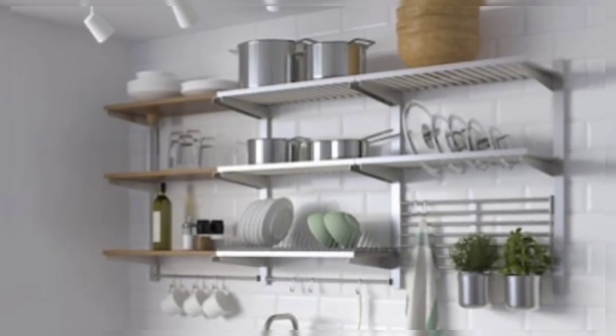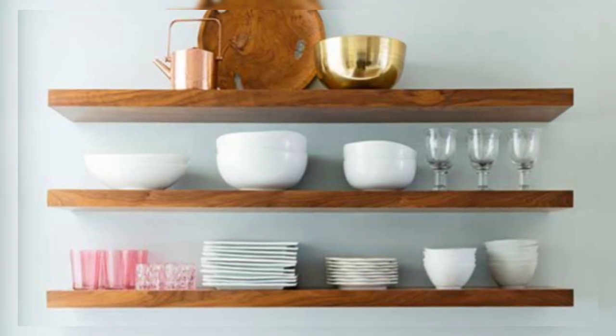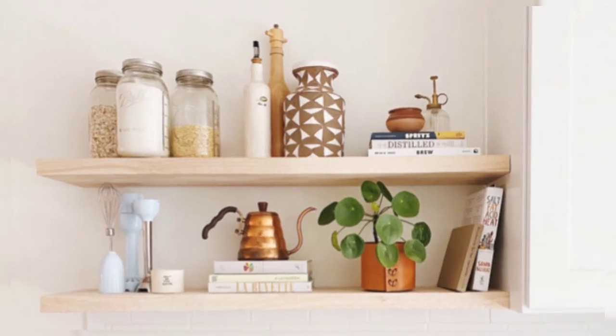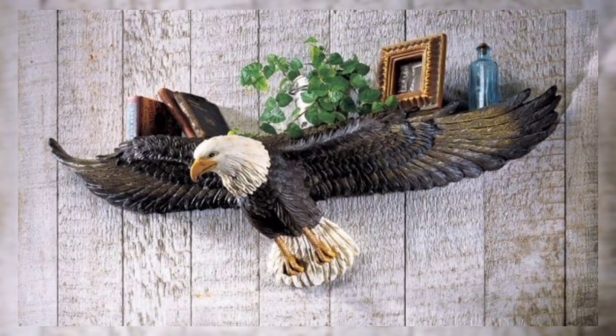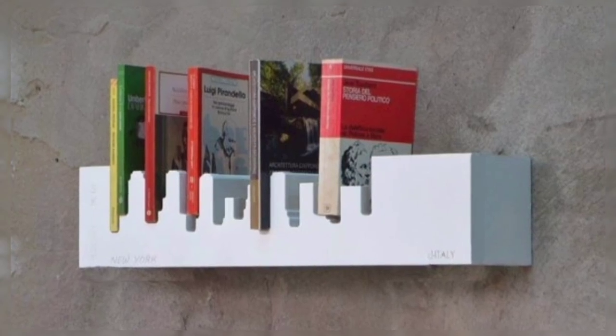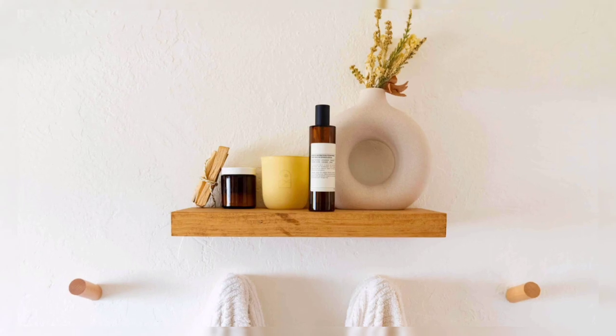If you do not have cabinets in your kitchen, you can use floating shelves in their place. It will give your space a clean and simple look. Floating shelves are gaining popularity among different types of wall shelf designs due to their versatility. When used in small spaces like bathrooms, they create the impression of more space.